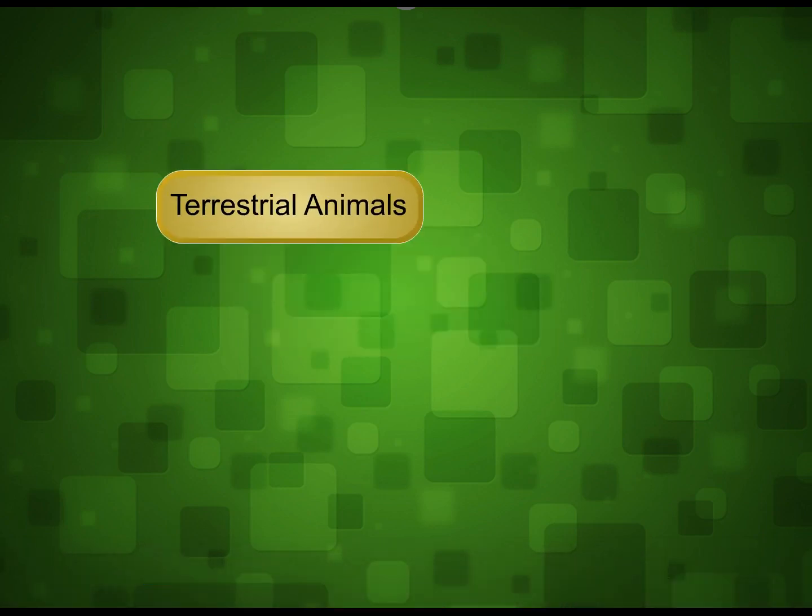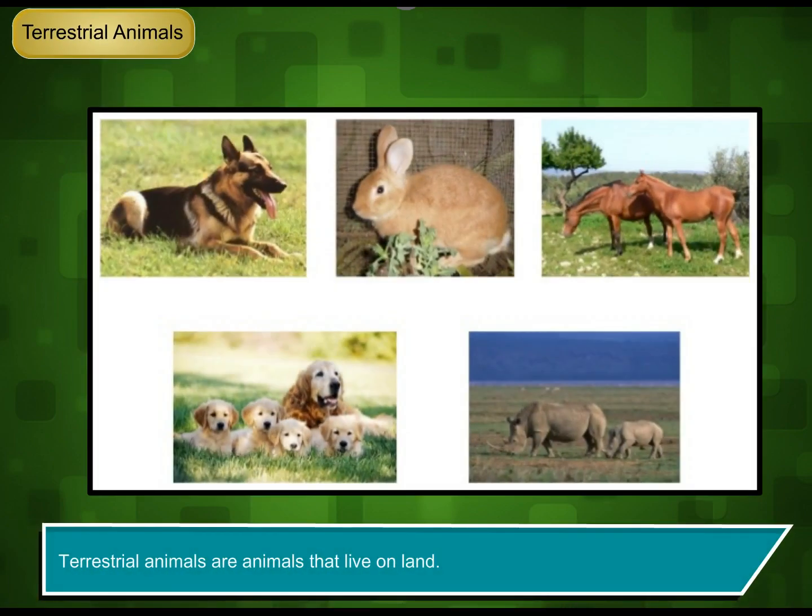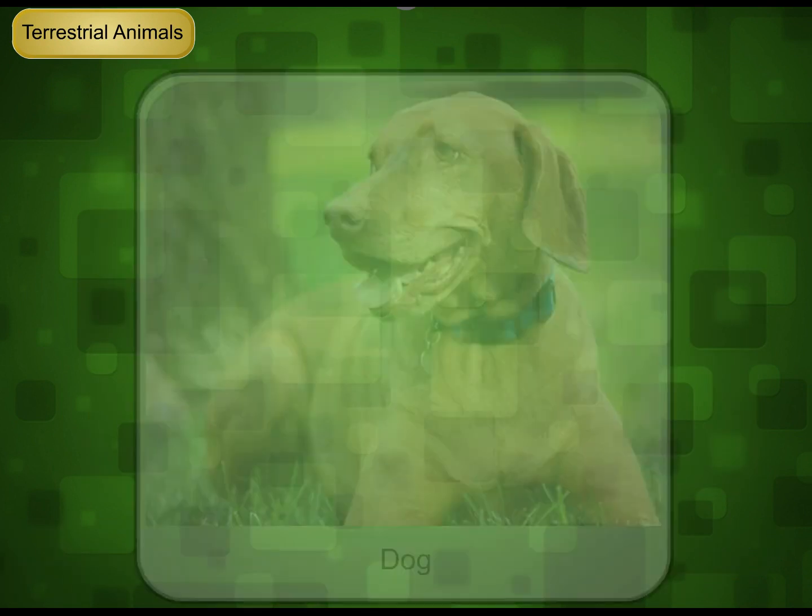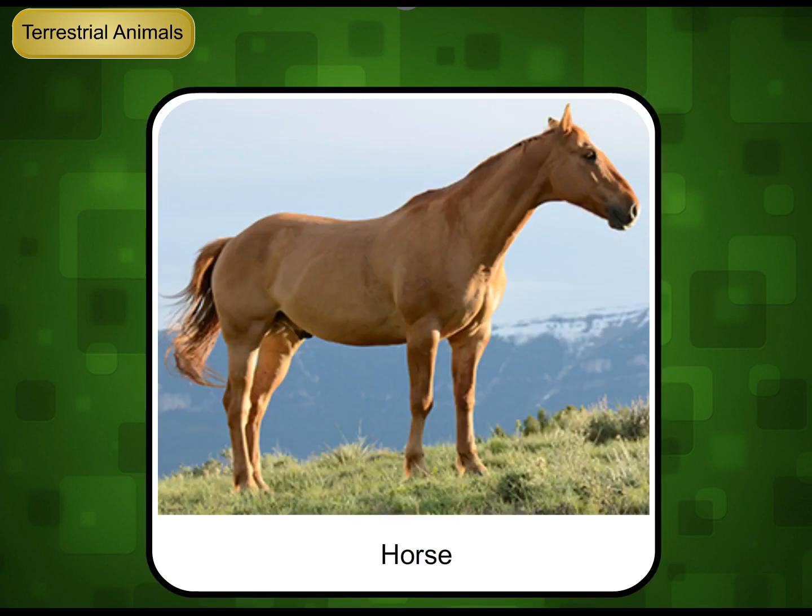Terrestrial animals are animals that live on land. For example, lion, camel, dog, horse, etc.